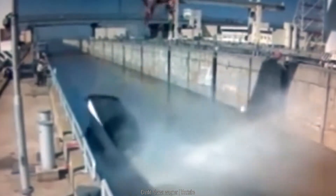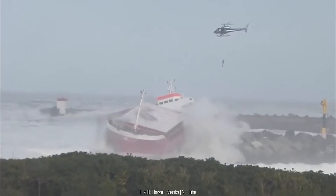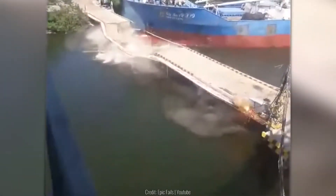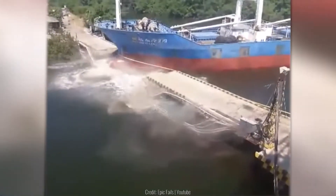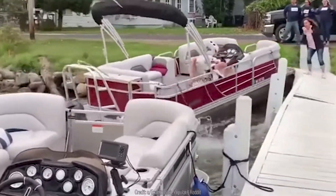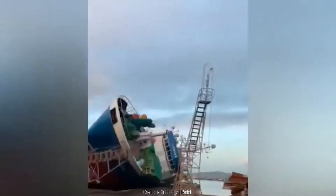Accidents happen all the time, it's true. Especially out at sea. Navigating ships is a lot tougher than you think, since you can't exactly control or predict which way the waters are going to throw you around. Today, we're going to show you 30 of the biggest ship fails caught on camera.